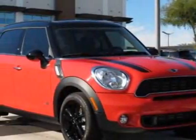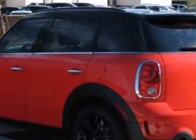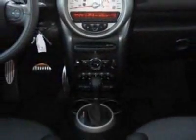Look at this new 2012 Mini Cooper Countryman. For your protection, this vehicle has a full factory warranty. This vehicle gets an estimated 25 miles per gallon in the city and an estimated 31 on the highway.